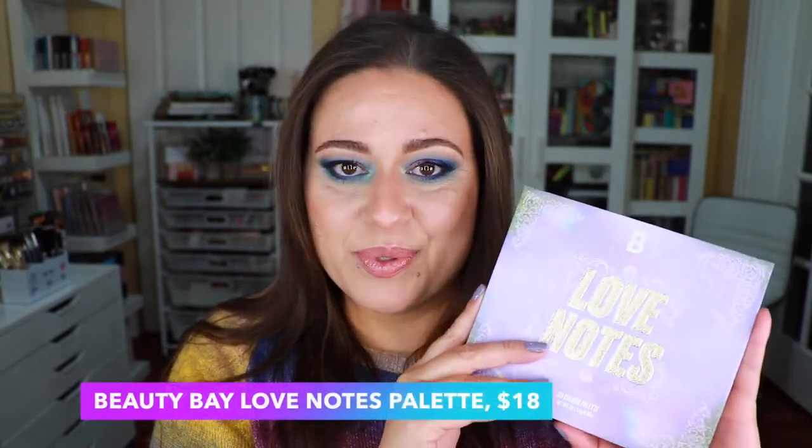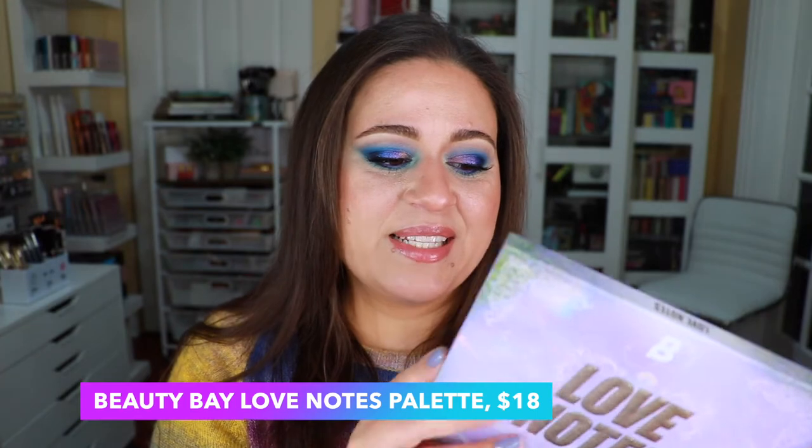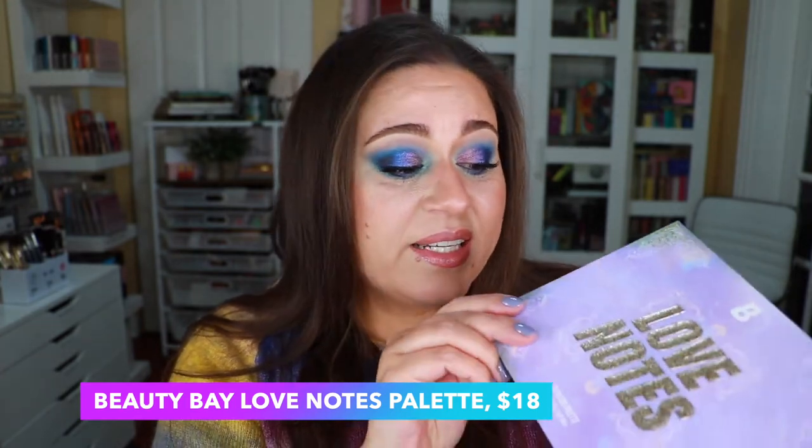If you watched my February favorites video, you're probably not going to be surprised that in last place — position number seven — is the Beauty Bay Love Notes palette. I did a full review on it and shared three looks. I did enjoy the looks I created and I like the quality of the shadows. Beauty Bay shadows have really good quality especially at the price point, and they have frequent sales.